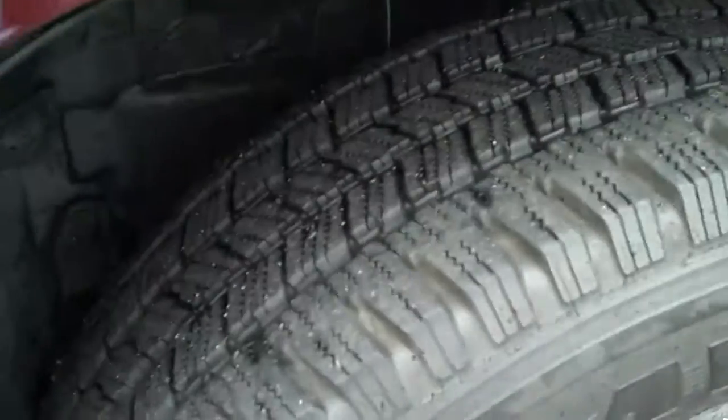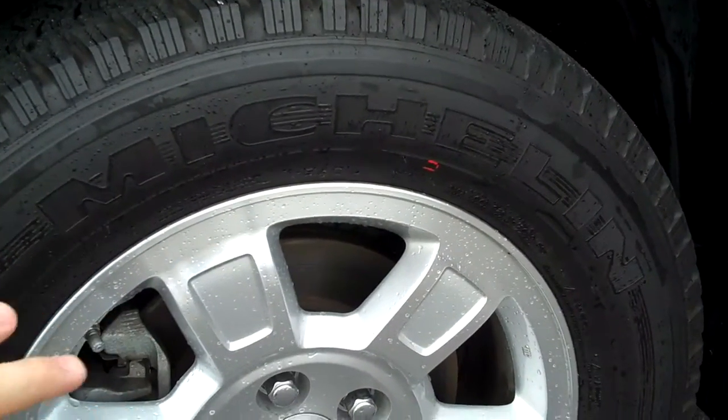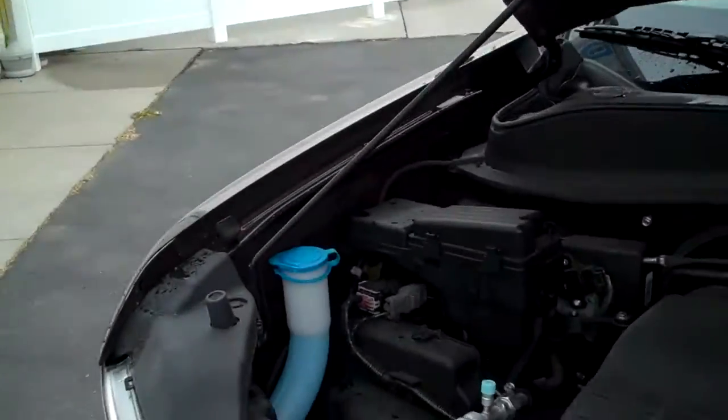It's only got 17,000 miles on it. Tires are in really good shape still. We've got aluminum alloy wheels with disc brakes — all four disc brakes — works with ABS, works with the traction control system, making sure you always have control of the truck.